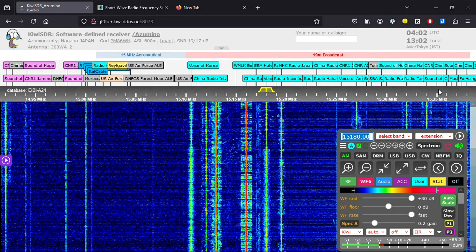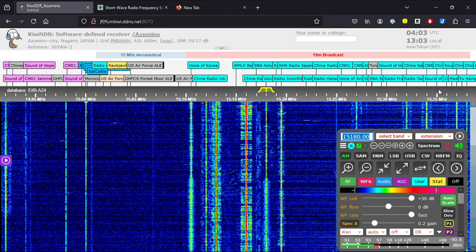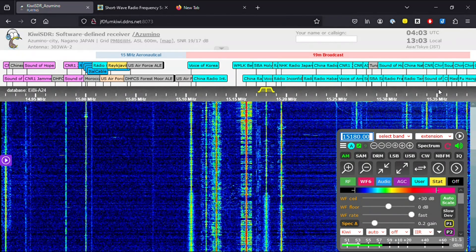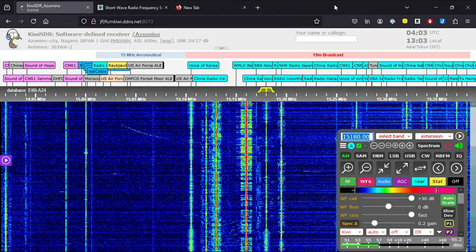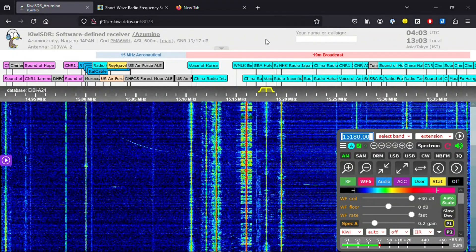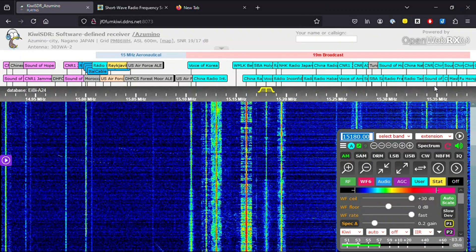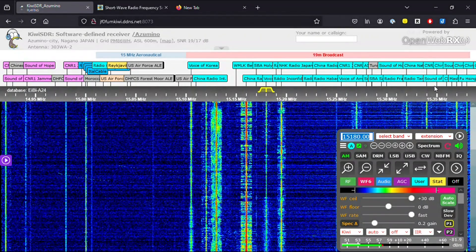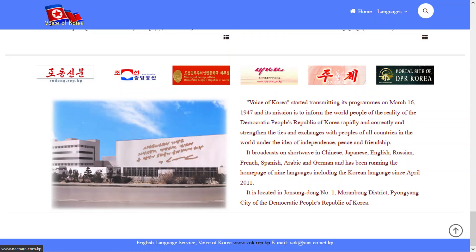'From Pyongyang, the capital of the Democratic People's Republic of Korea. We now present the immortal revolutionary song of General Kim Il-sung.' There's something strangely fascinating about Voice of Korea, and if you can receive it on your shortwave it's interesting to listen to. By the way, this was on 15,180 kHz.